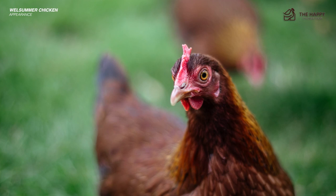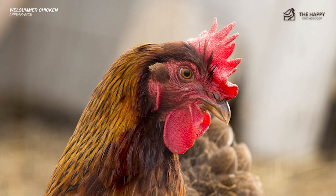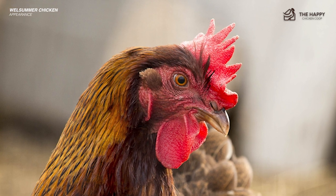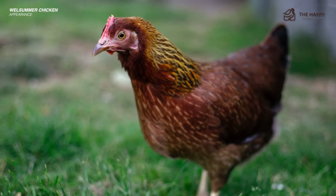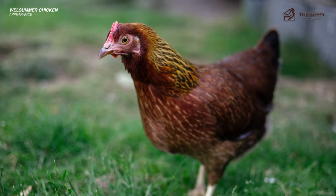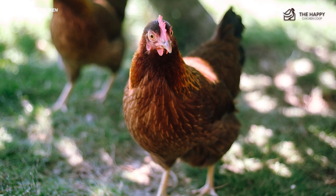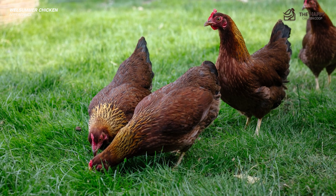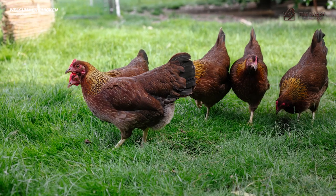The Welsummer is a single-comb bird that should show five points. The comb, wattles, and earlobes should all be red. They have a short horn-black colored beak, yellow skin, and shanks that are clean of feathers, with four toes on each foot. Eyes are reddish bay in color. It's a robust bird that sports a full breast, long flat back, and an upright stance. The hen weighs around six pounds and the rooster around seven.